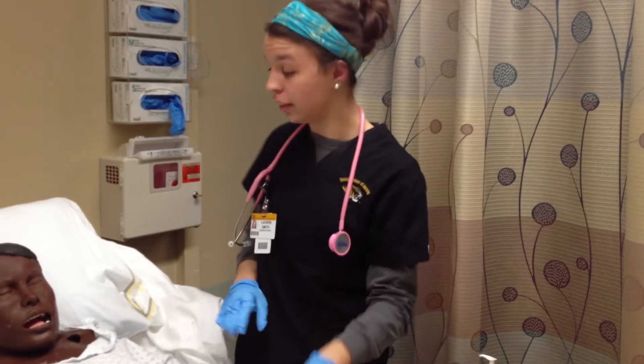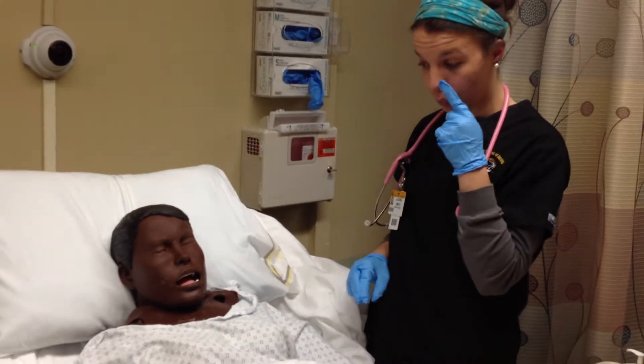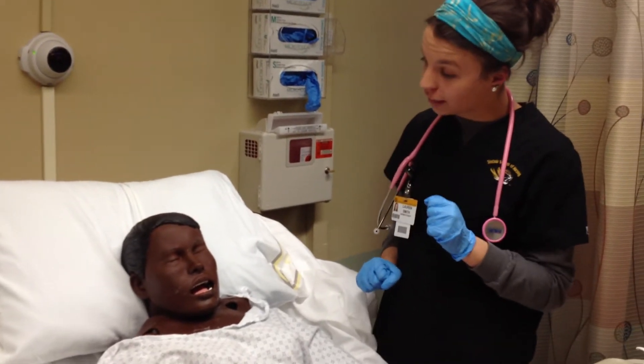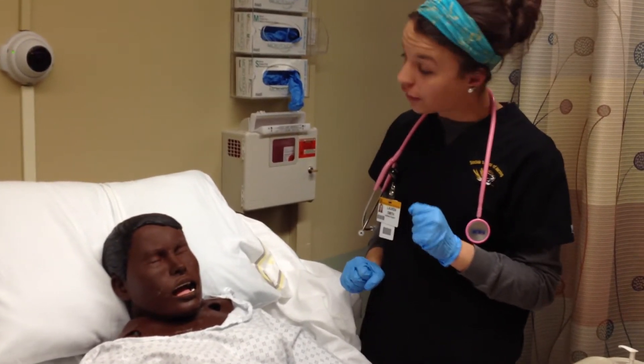Next we're going to test for nasal patency. I'm going to need you to put one finger over one nostril and breathe in. Okay, and now the other. Which nostril was the easiest for you to breathe through? Your left? Okay, perfect.